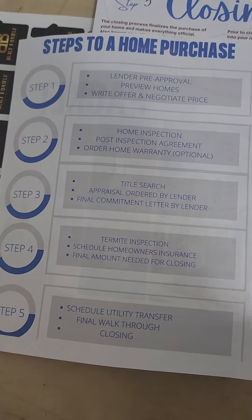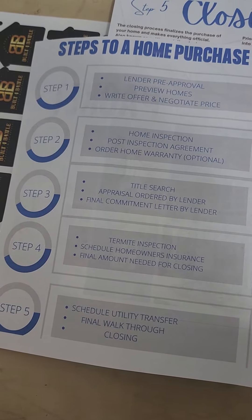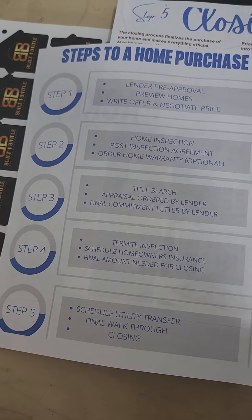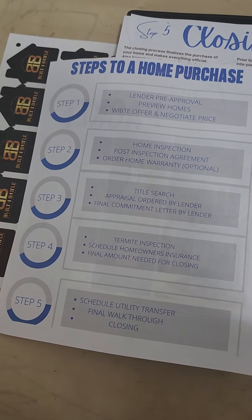Step three, you get a title search — this is when you find out who actually owns the house. You get your appraisal, and then you get your final commitment letter by the lender when everything is okay. Then step four, you get your termite inspection, and you schedule your homeowner's insurance, and you get your final amount that you need for closing.